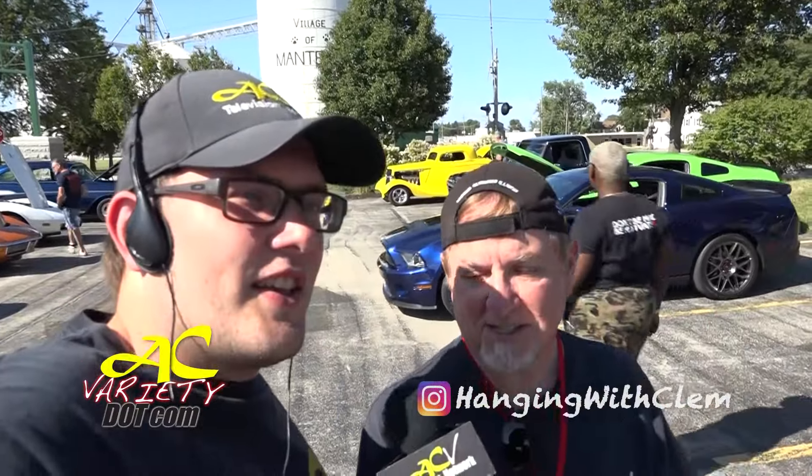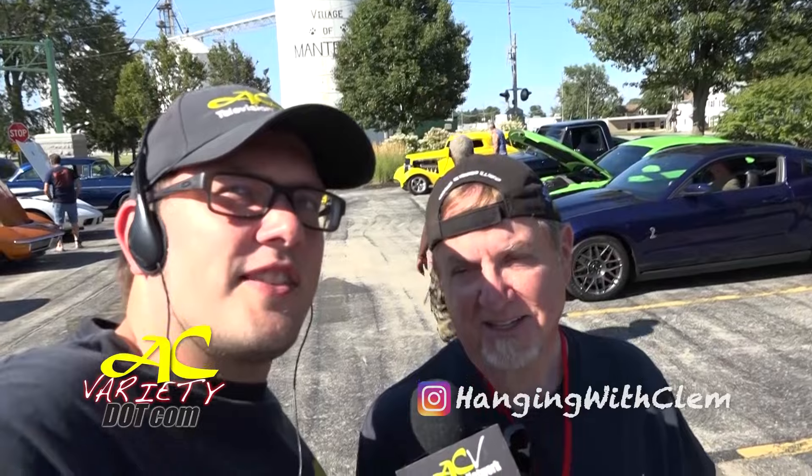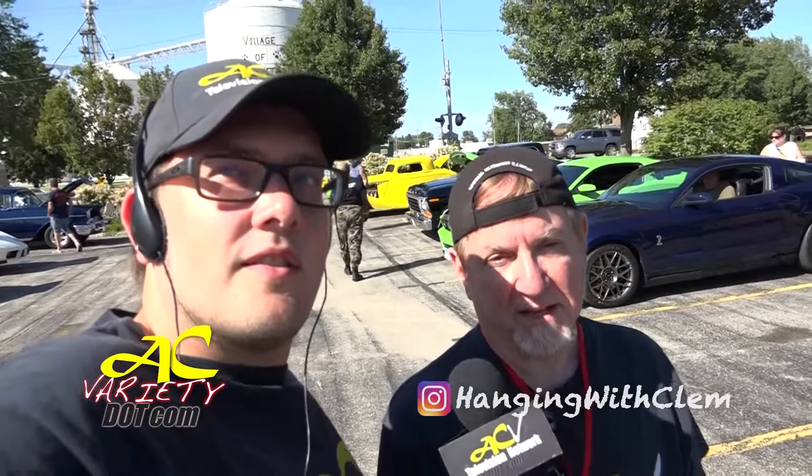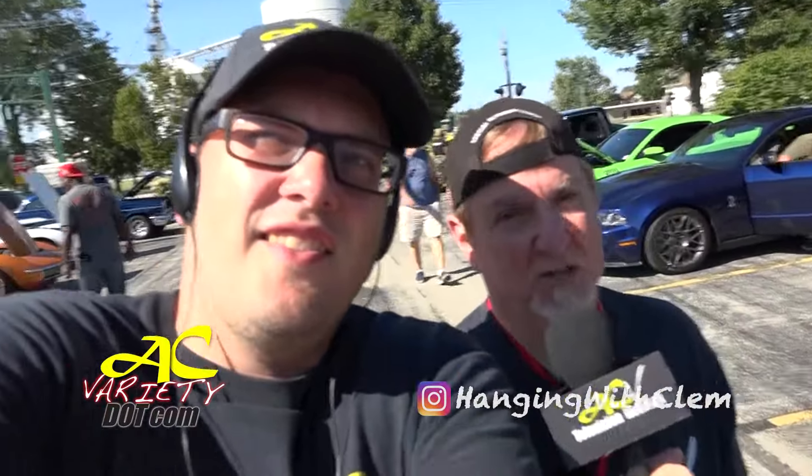They're already starting to roll in, so how'd you find out about this? We'll announce that later on, but why don't we take a look around, see what they got going on, and find some good food too. In case you're wondering, you can see these shirts. This is AC Variety. He's Clem, and I'm Jimmy. And you're hanging with Clem in Mantino, Illinois for their cruise night, 2024.